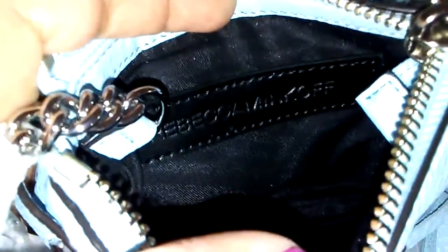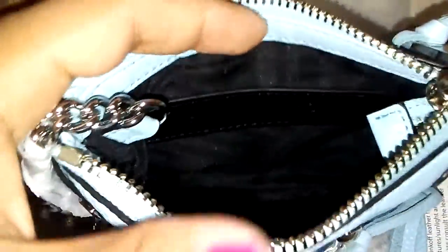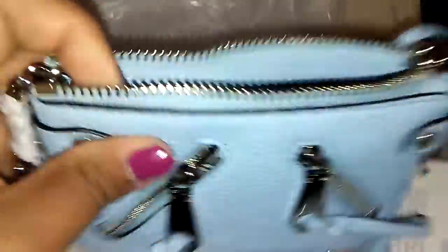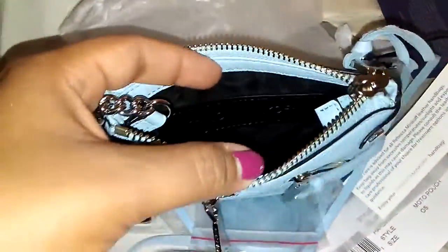It has a black interior and I'm trying to see, but it looks like it's chevron inside or some kind of pattern. It is dark inside and it is very soft and buttery and it is very substantial as far as weight goes. I'm sure I can fit quite a few items in here.